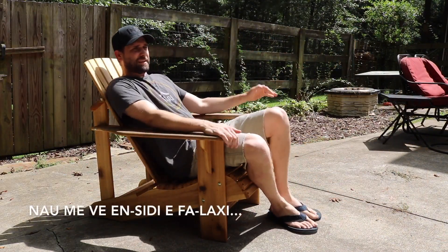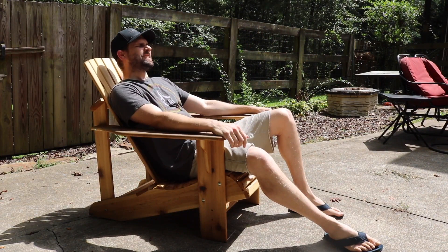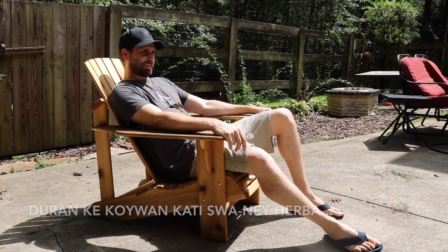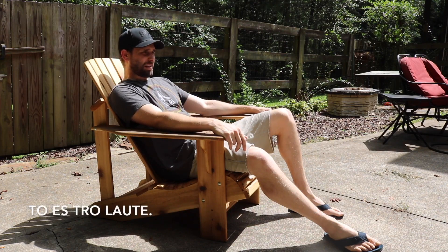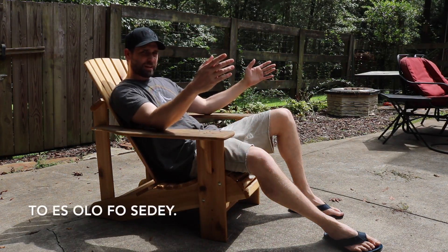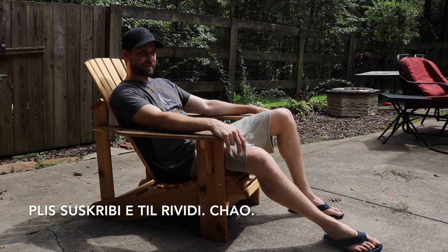Now, when you have a few of them, we learn how it's called in Lidepla — you could catch it while I'm walking. That's all for the day. Thank you. Please subscribe and share. Great! Hasta abajo! Bye!